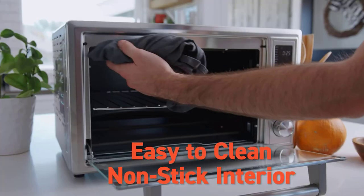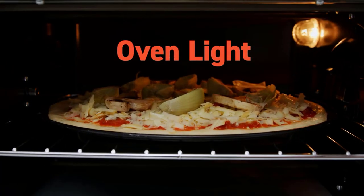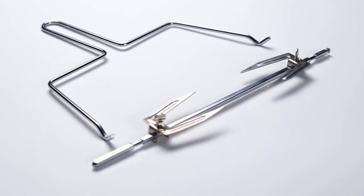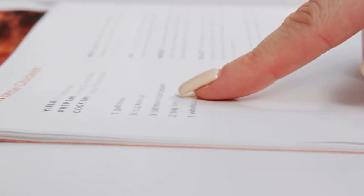Like our other picks, the CO-130AO offers lots of useful settings beyond baking, toasting, and air frying, such as for cookies, dehydrating, and fermenting. Its rotisserie setting, however, failed to produce an evenly cooked chicken in our tests.